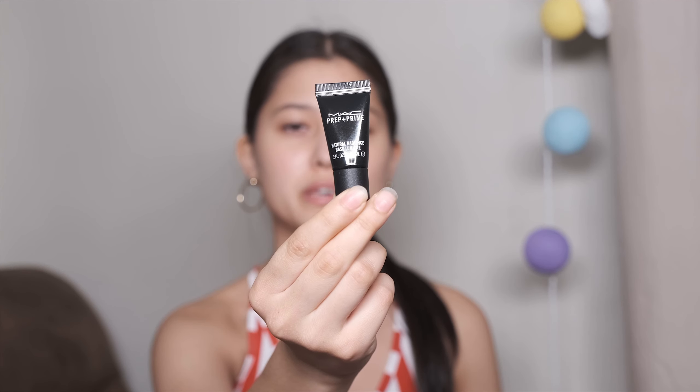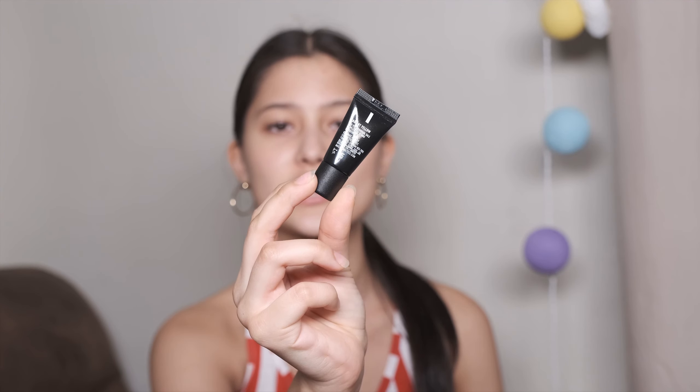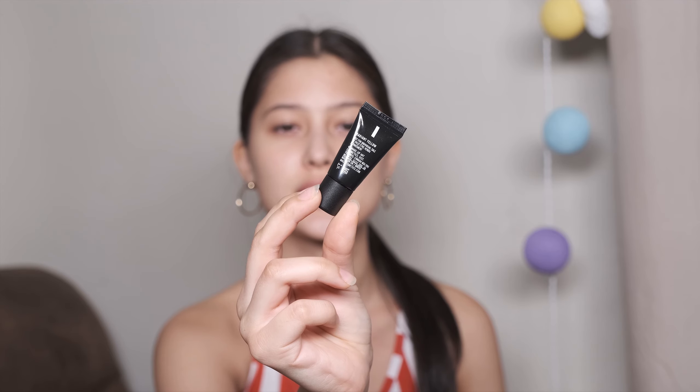First of all, sanitizer — very important. This is actually a new sanitizer. It feels really weird. What is a moisturizer. What is very important for this look is the base. So the first product I'll be using is this Natural Radiance Base Lumiere. It's a primer, I think. It says radiant yellow. So I'm gonna apply a bit of this.